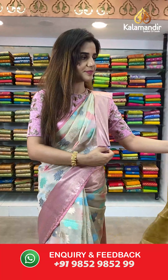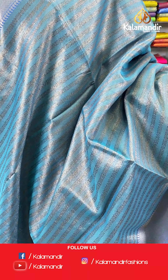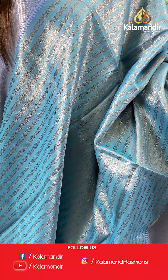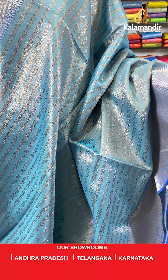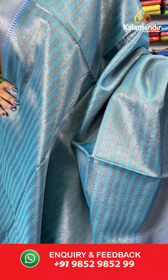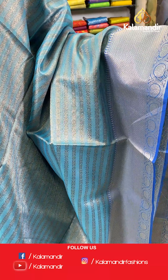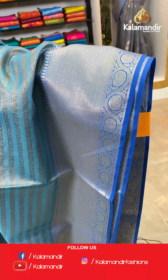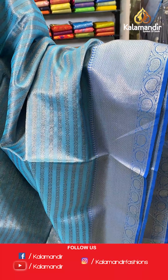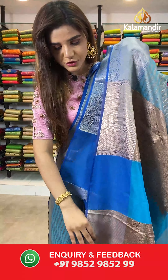On to our next saree — wow, a beautiful blue shade! A blue and dark blue saree. The body has zari lines. And we have contrast zari borders. With it comes a contrast pallu and a contrast blouse.